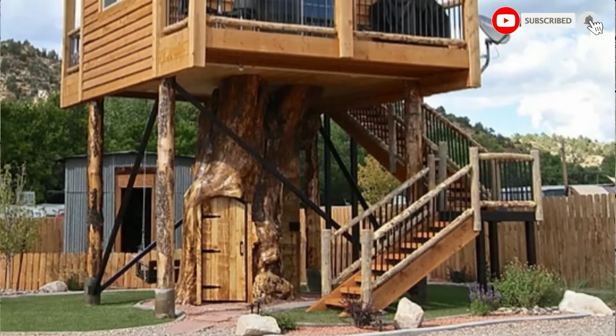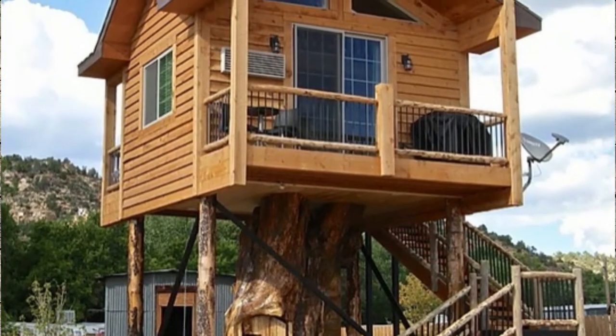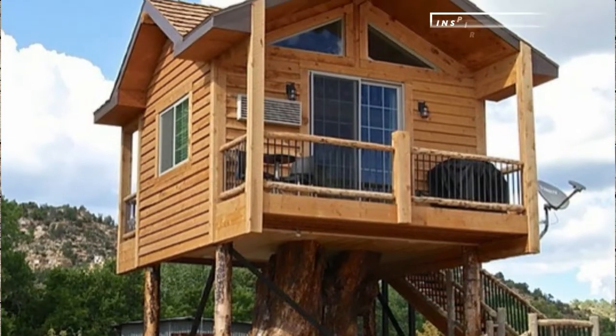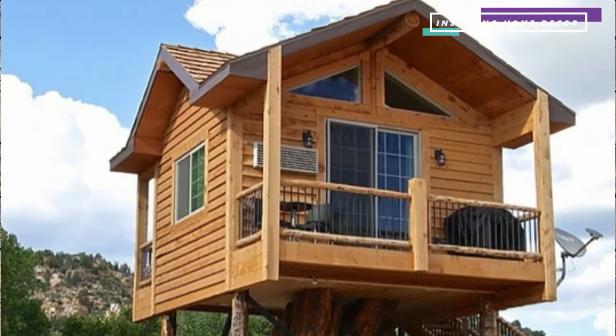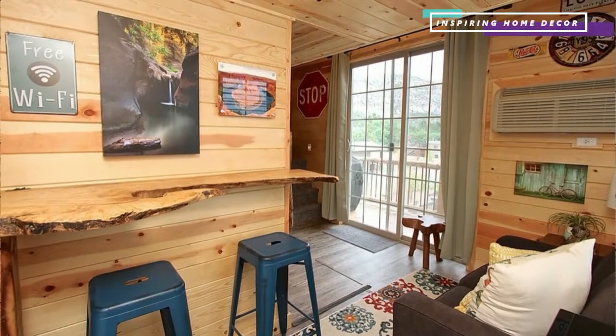When their 100-year-old cottonwood tree died, they were so sad they couldn't just cut it down. So they preserved the trunk and built a treehouse on it.